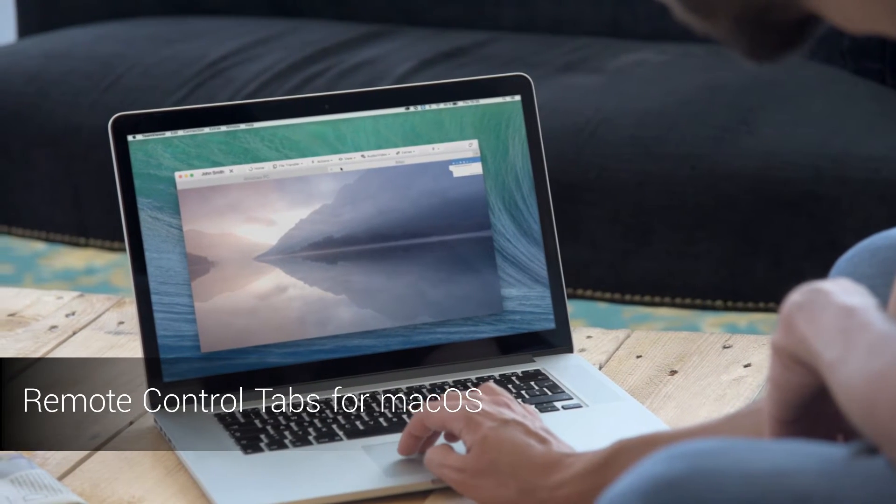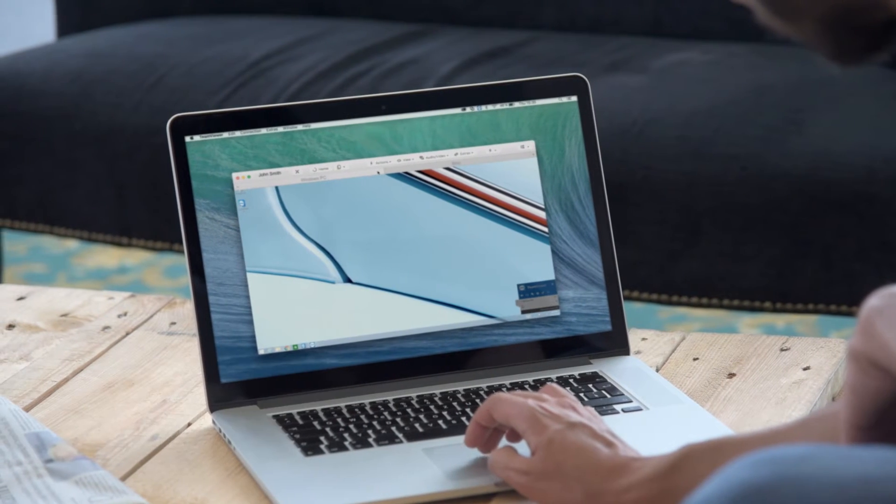Mac users can now take advantage of the new tab view to open multiple remote sessions within the same window for improved multitasking.